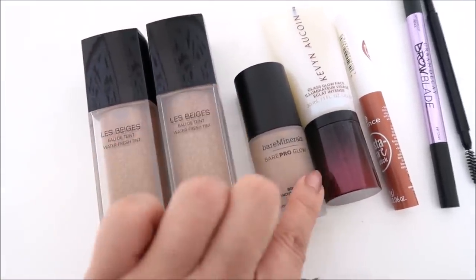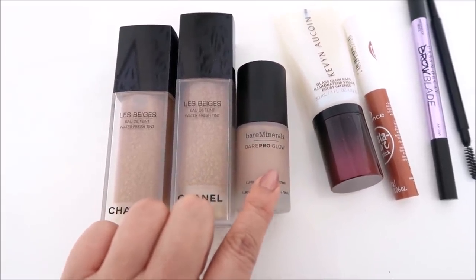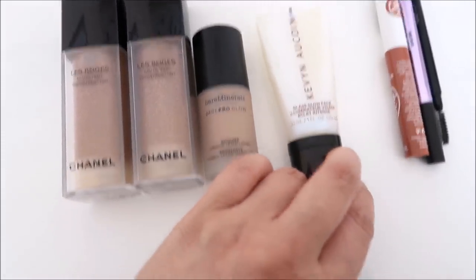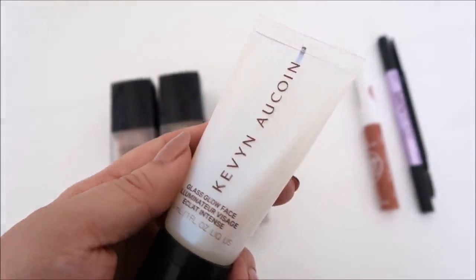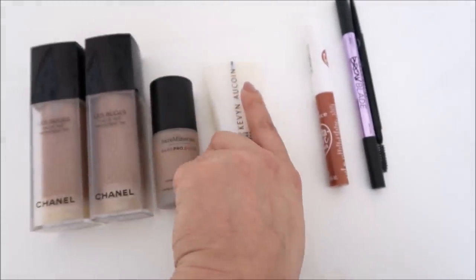Then I use the BareMinerals Bare Pro Glow in Faux Tan to sculpt the face. And this is the Kevin Aucoin Glass Glow Face — it's the more iridescent one in a pump. I just use that on the high points of the cheek.